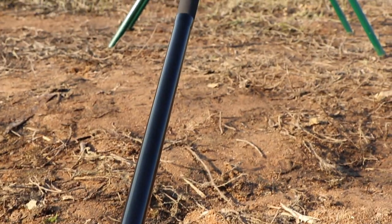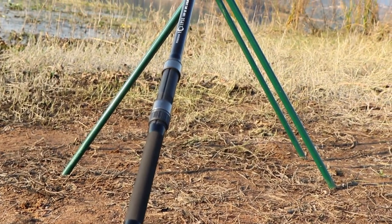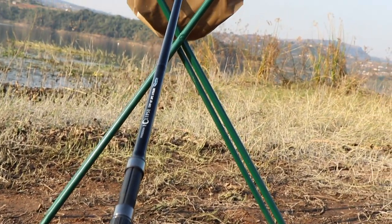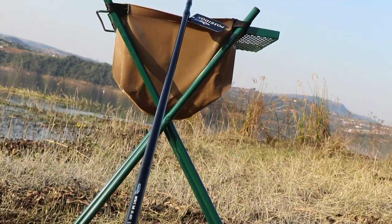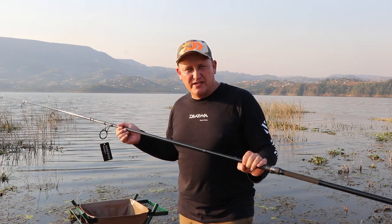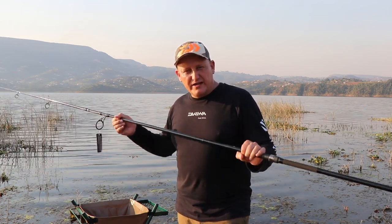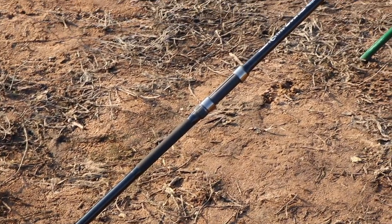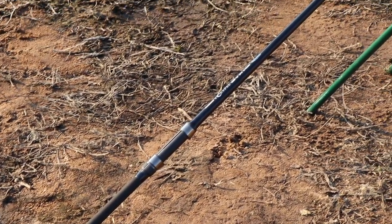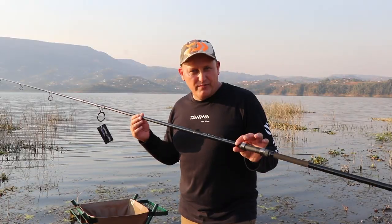We've got the Poseidon reel seat, which looks very much like a Fuji reel seat, and we've got the shrink split rubber butt section. It is a top quality rod, and believe me — on the testing phase I actually put a 5 ounce lead on to see if I could break it, and during a whole day's worth of casting this rod just held up so beautifully. This is going to be a top seller because you are not going to believe the price.